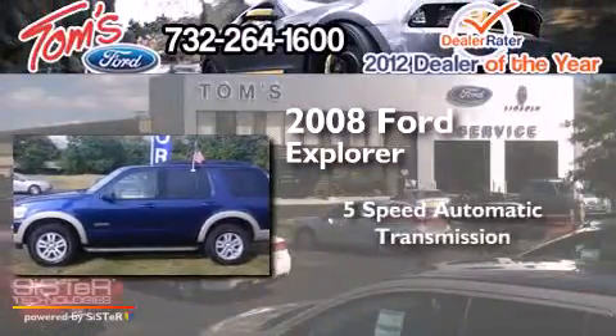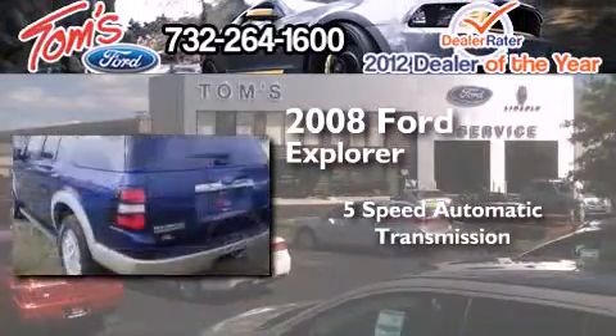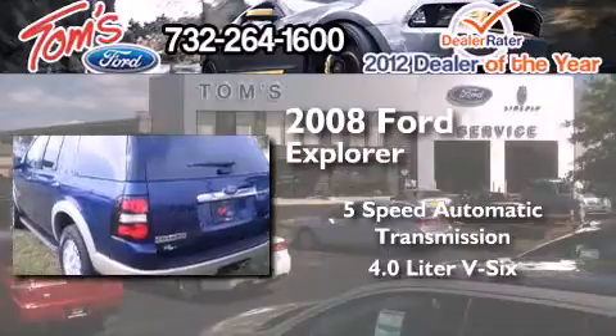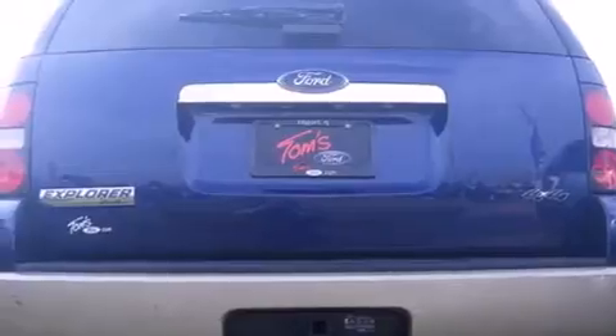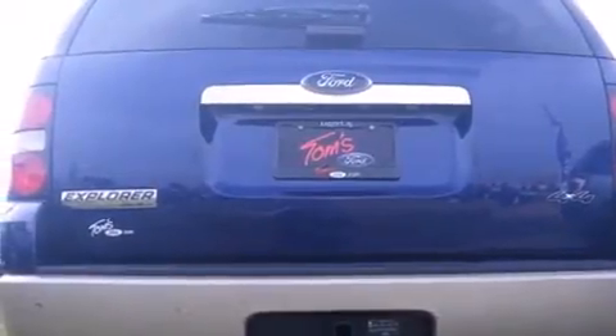This is a certified pre-owned 2008 Ford Explorer. This SUV has a 5-speed automatic transmission, a 4.0-liter V6, and four-wheel drive.